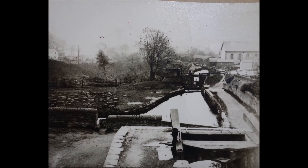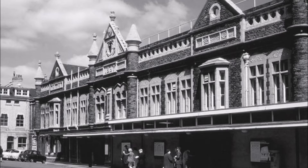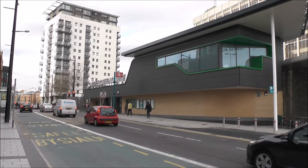The first practical transport system was the Glamorganshire Canal from Merthyr to Cardiff, but dissatisfaction with this led to Trevithic's experiments with steam locomotives. The early railway network was developed by the Taff Vale Railway with its headquarters at Cardiff Queen Street.